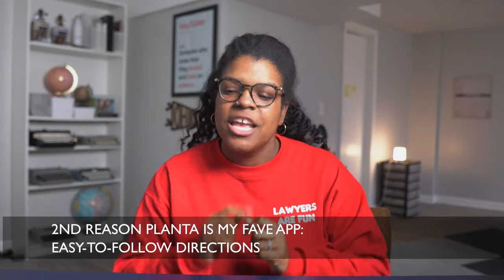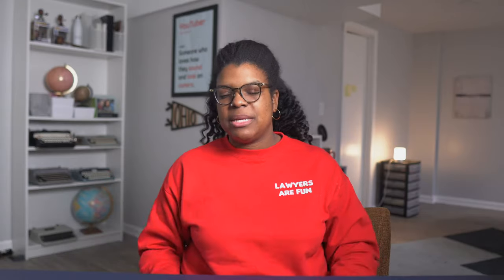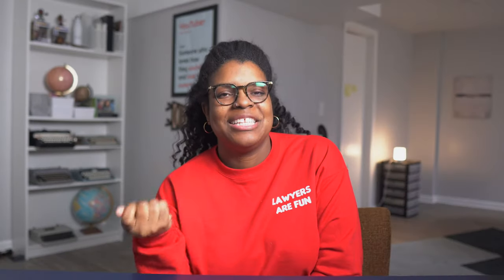Point number two is that I don't know anything about plants, but I know how to follow directions. You send me a notification that this one needs to be misted — okay, here we go! My daughter even likes to mist the plants. She'll come downstairs while we're having breakfast and I'll say, 'Oh look, it's time to mist the plants,' and she loves to do it. Planta is for the family — it's a family event!